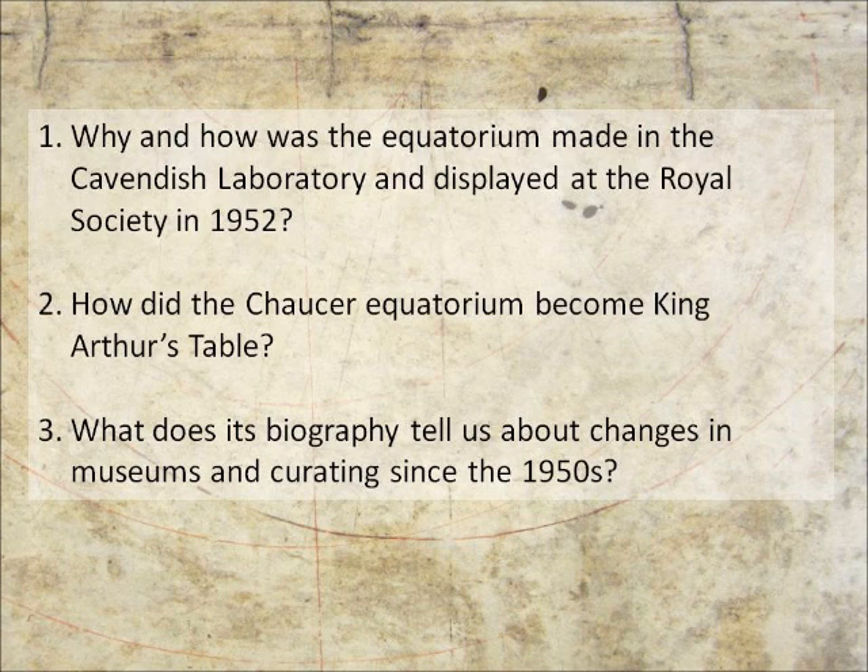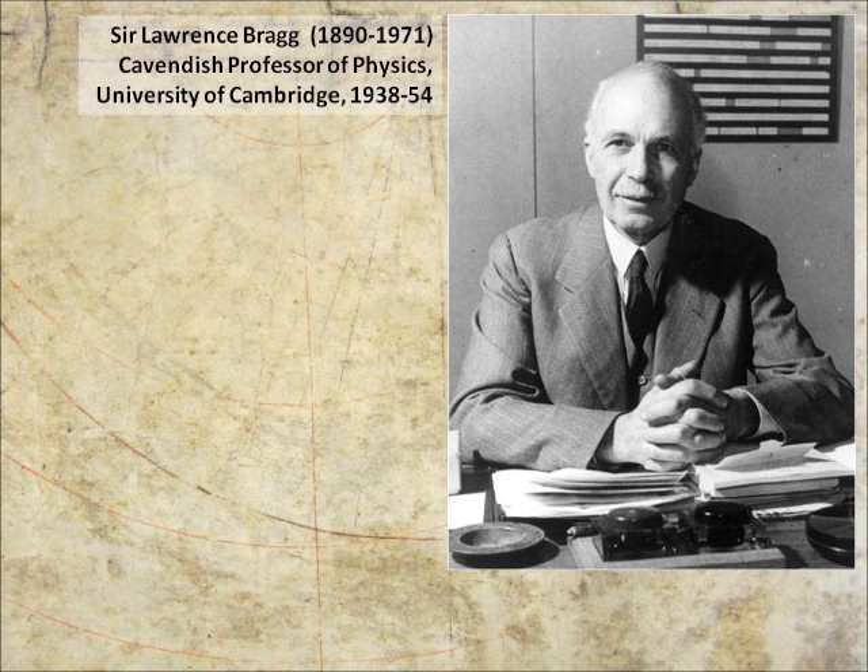History of science professionalized itself to a great degree in the middle part of the 20th century. But a large part of the interest in the history of science came from practitioners who were trying to look at the context of their own work. One of those key practitioners was Lawrence Bragg, the youngest ever winner of a Nobel Prize in 1915, and by the time the object I'm looking at was made, was the director of the Cavendish Laboratory.